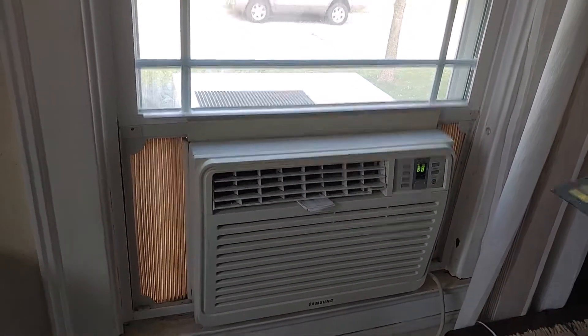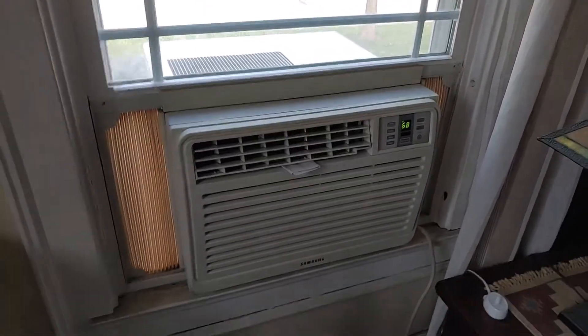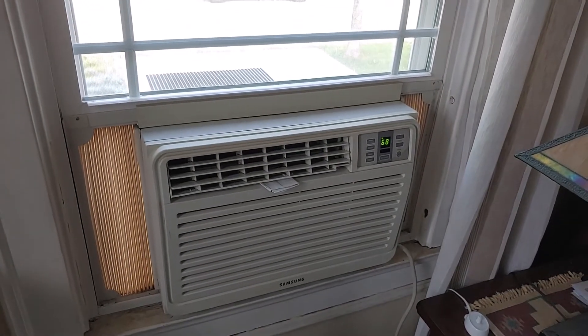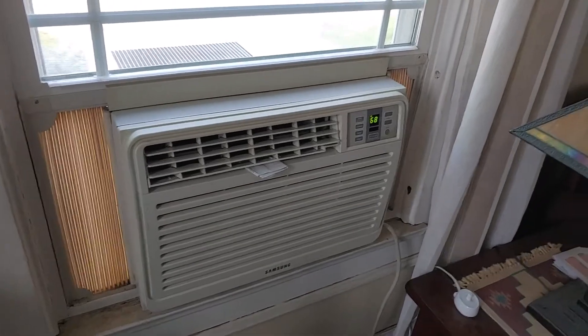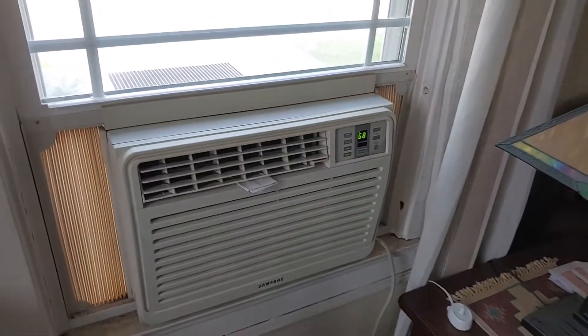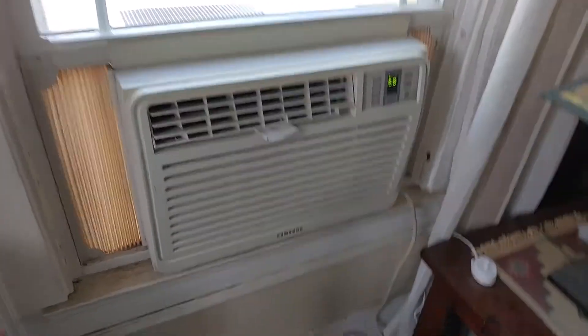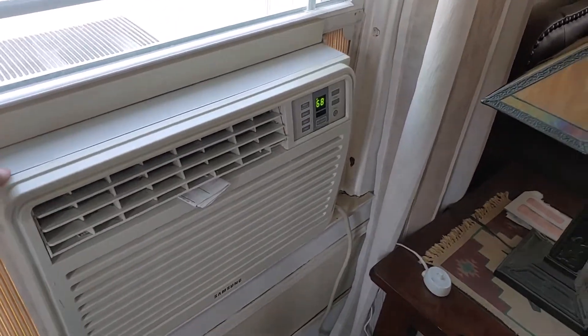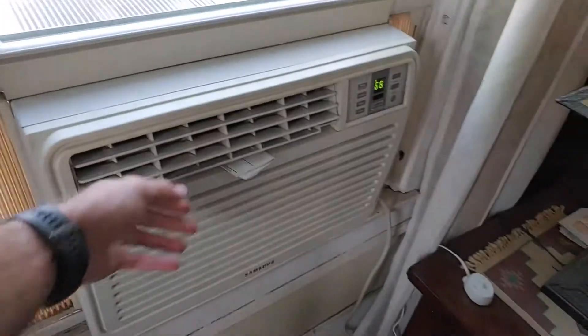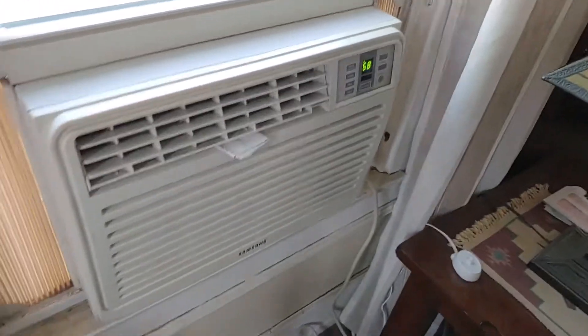It's a nice warm humid day, and the entire week is going to be really hot and humid. Just wanted to get a little video of the Samsung air conditioner and the Hisense air conditioner running. This has been running for pretty much most of the afternoon, and it's working extremely well, blowing ice cold air.